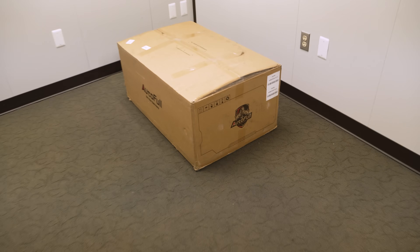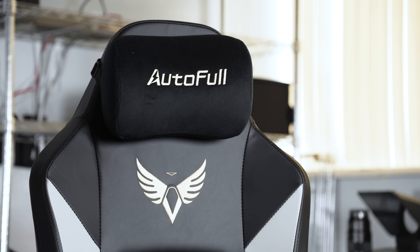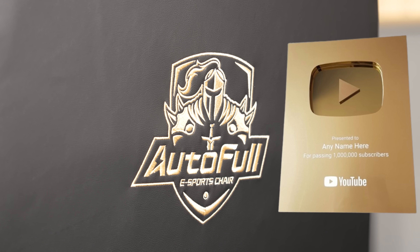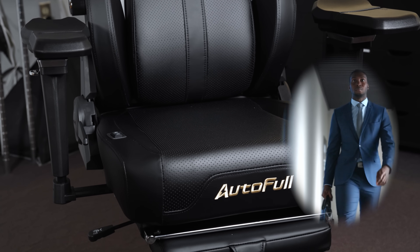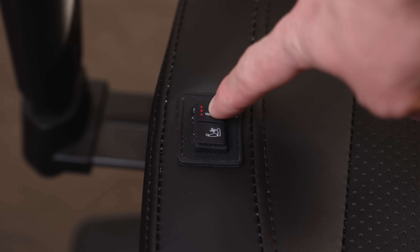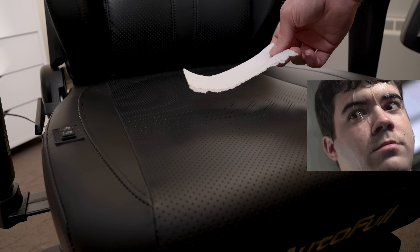Today's video sponsor is Autofool, and they sent over their new M6 gaming chair. I'm not gonna lie, this gold color is perfect for us as we try to track down 1 million subscribers. Not only does this give off high executive vibes with this fancy design, but it's got some hidden features underneath the seat — literally. You can press these buttons to toggle either a heated seat mode or a ventilation mode to dissipate the nerd sweat.